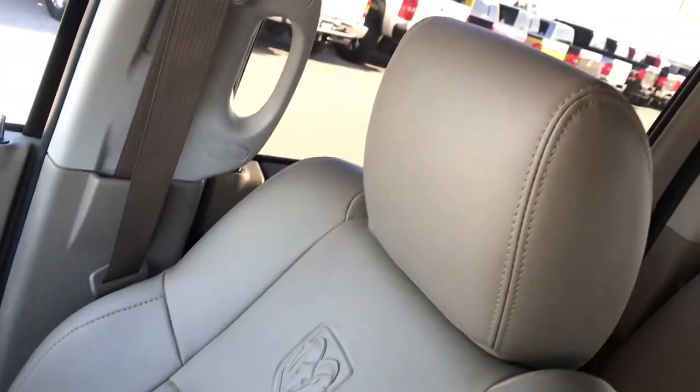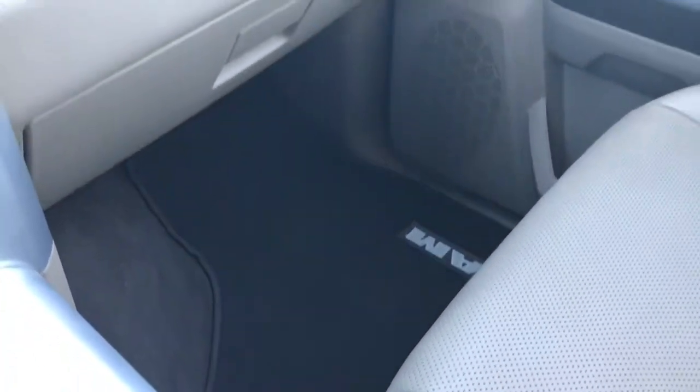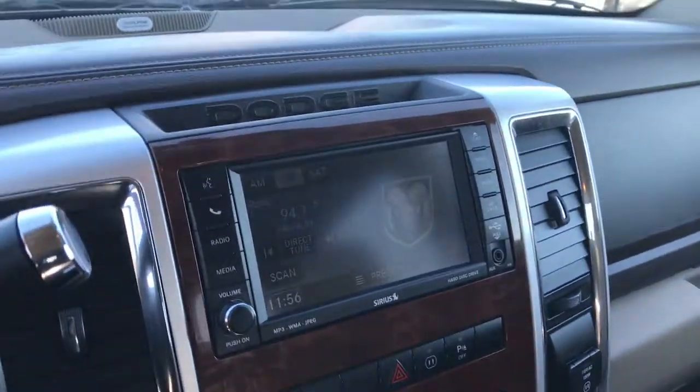Passenger seat is absolutely perfect — no rips or tears. This truck has never been smoked in, smells extremely clean, no pets, just a really nice truck. You've got dual glove boxes and the Alpine sound system, which is kind of a neat deal.